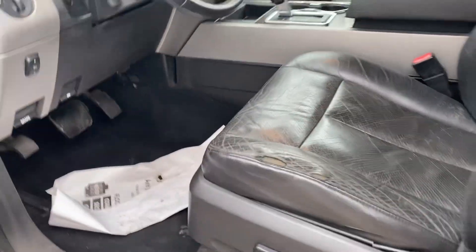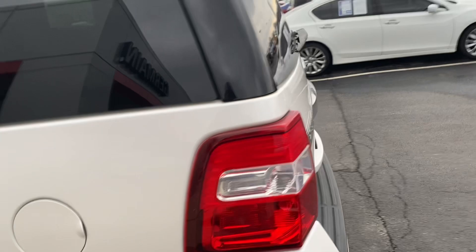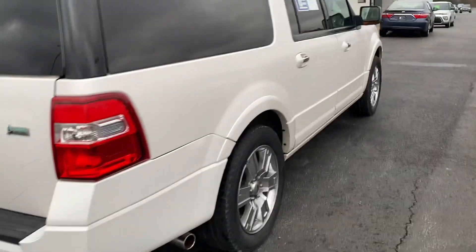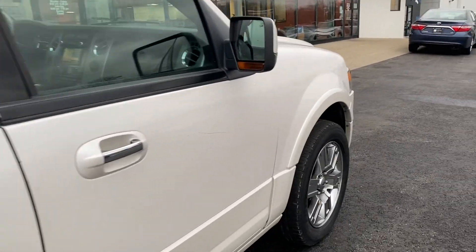Second row captain's chairs, third row seat, very very clean. Limited EL, factory tow hitch, 140,000 miles.